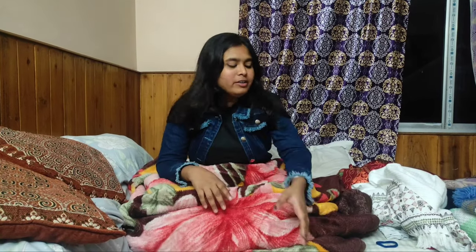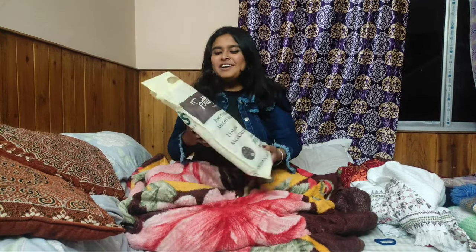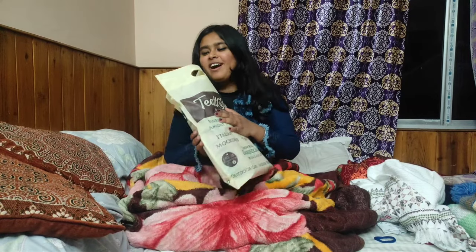Hey guys, so right now I'm at Darjeeling and I have shopped a lot. Starting from the first gift which I have for my mother, and this is a really special one and very close to my heart.